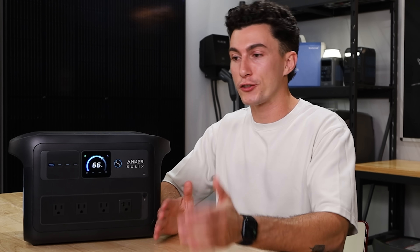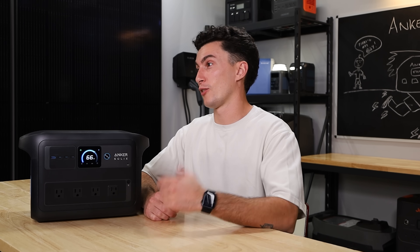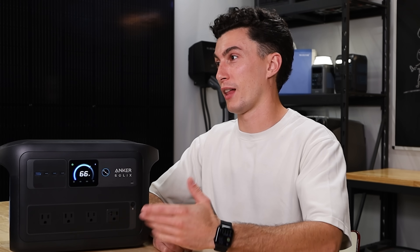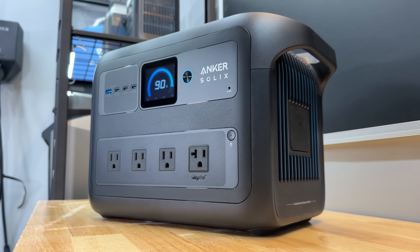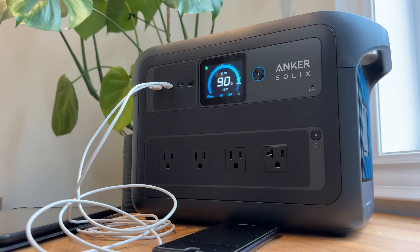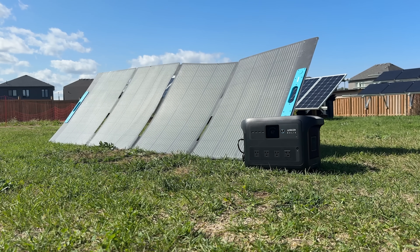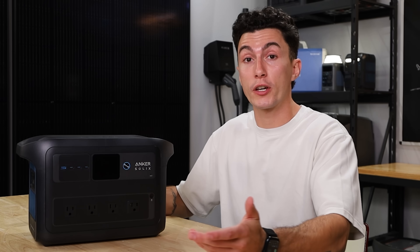Good job to Anker for actually caring about that aspect of business that a lot of companies just don't care about — they just want the sale. And honestly, the last thing we like about this small power station is the price. It's about $430 with our discount code. You're spending a tiny bit more than the competition and you're getting a brand that is reputable, has good customer support, and a wide variety of retailers. In our opinion, it's worth a little bit of extra money — the price on this is honestly pretty good.